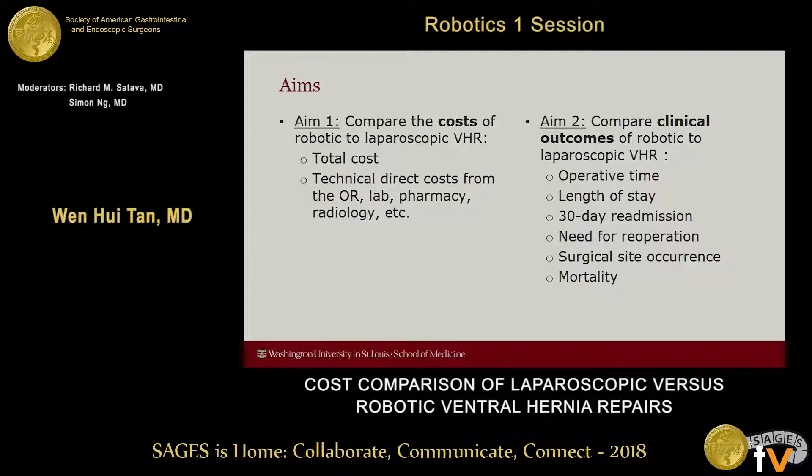So the aims of this study were twofold. The first was to compare the costs of robotic to laparoscopic ventral hernia repair. These included total cost as well as technical direct costs from functional areas in the hospital such as the operating room, laboratory, pharmacy, and radiology.